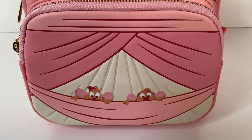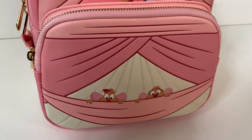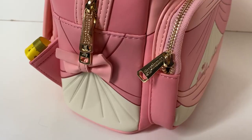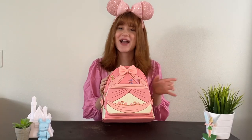I love all the details on this bag. On the front pocket we have Jack and Gus Gus hiding underneath the layers of the dress, and it has a beautiful texture that makes it feel nice and high quality. It also has a stunning gold zipper with zipper teeth right on it.